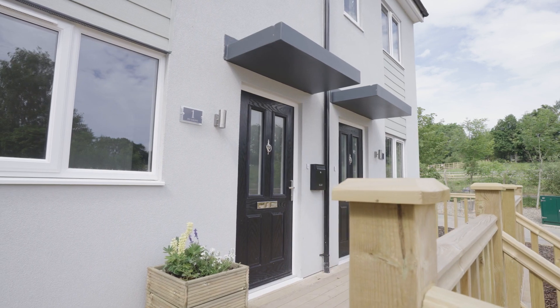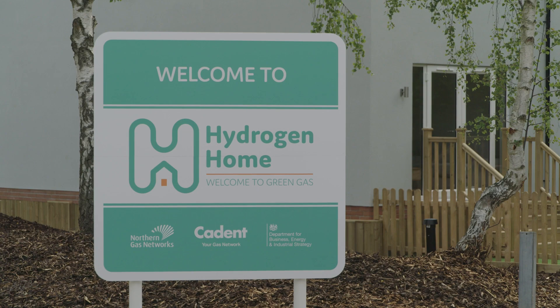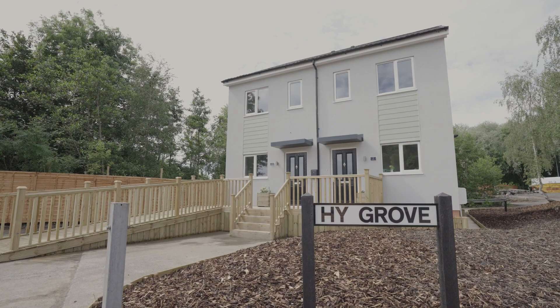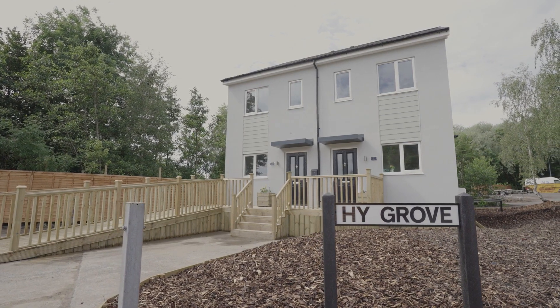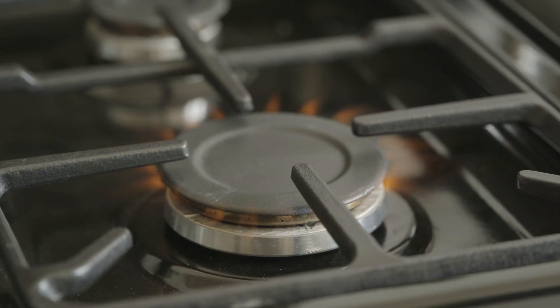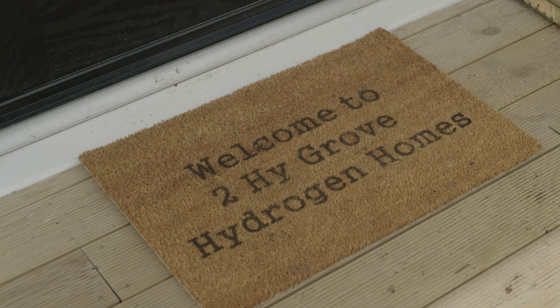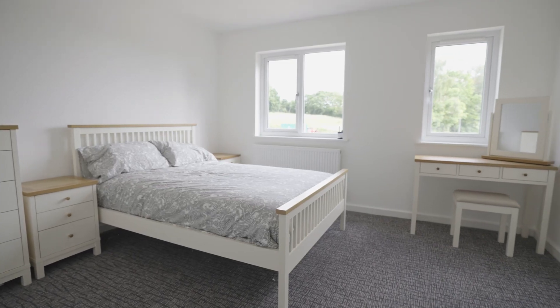Two of the UK's gas networks, Northern Gas Networks and Cadent, have partnered with the government to build these hydrogen homes in Gateshead. The houses showcase using hydrogen in the home to provide emission-free heating and cooking. The hydrogen homes are two semi-detached homes that we've constructed, and the idea behind them is that we're going to take 100% hydrogen appliances and install them into the homes.